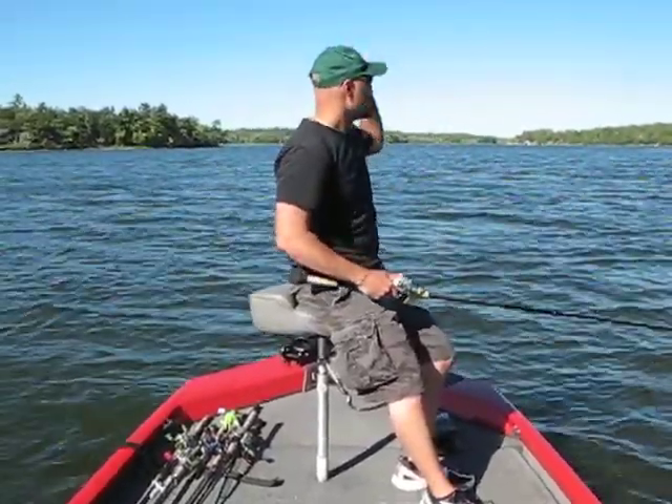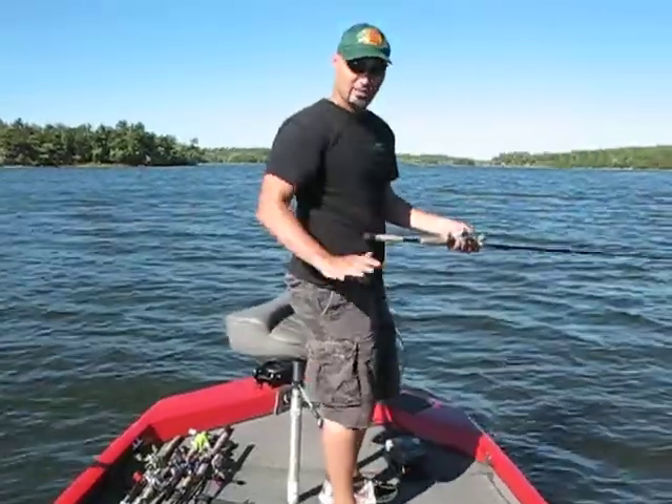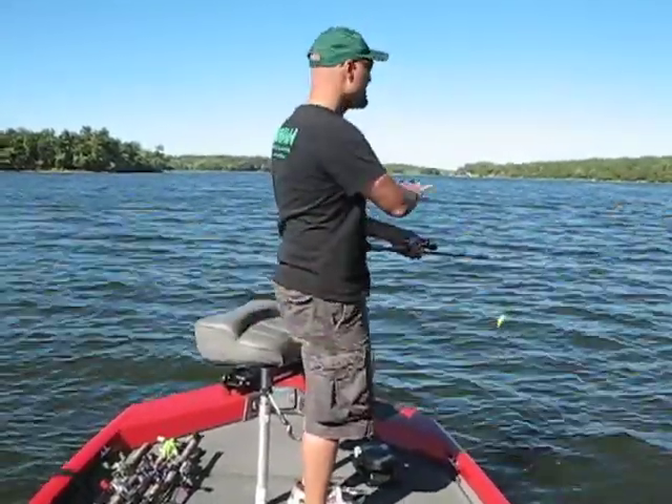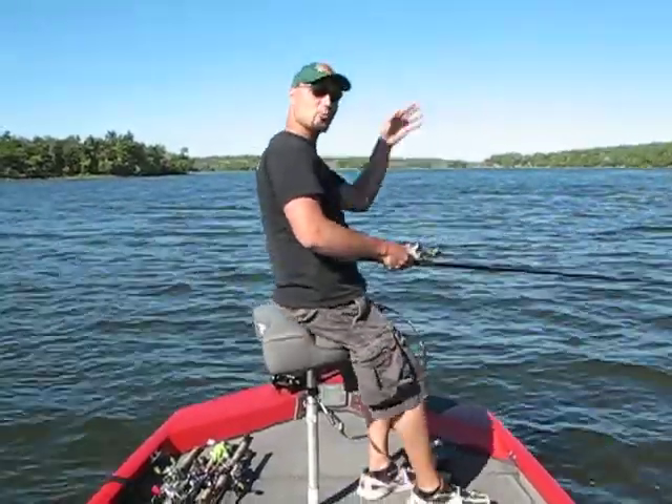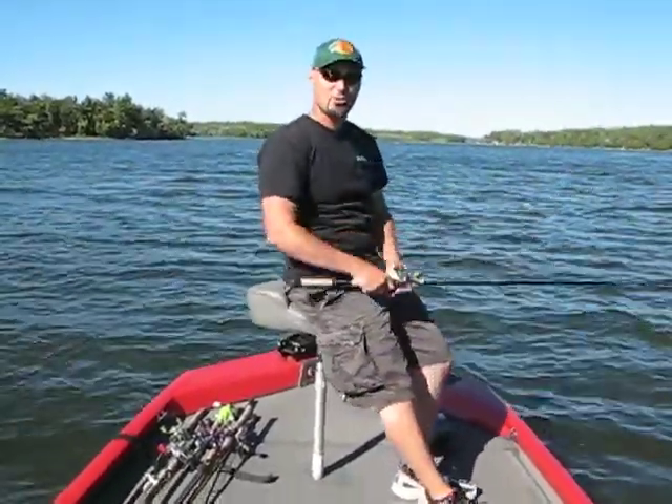On windy days like this, position yourself — if you're in a boat on the water — in a manner where you are in that wind tunnel and cast with the wind, bring back to the boat. Just wanted to share that tip with you guys. See you next time.